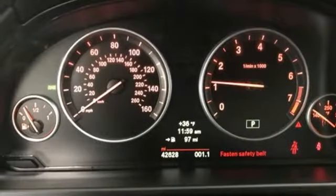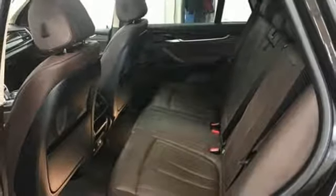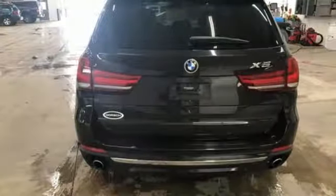Additional features include external memory control, auto dimming mirrors, front heated bucket seats, front and rear parking sensors, and automatic transmission.